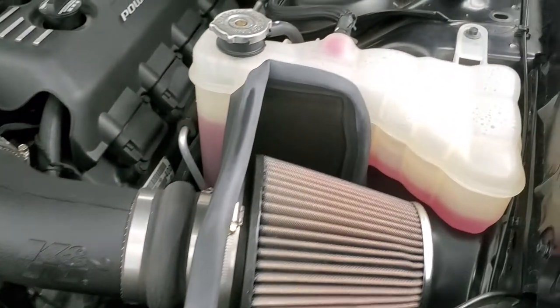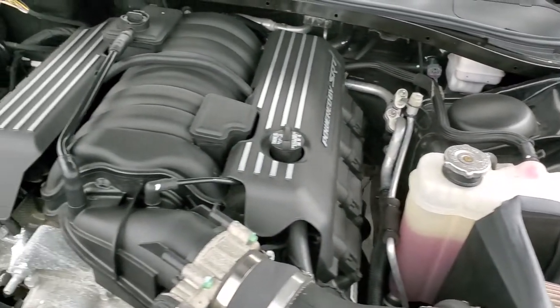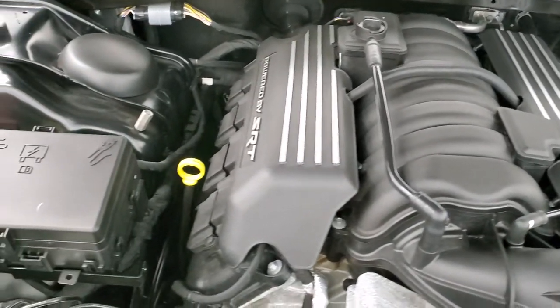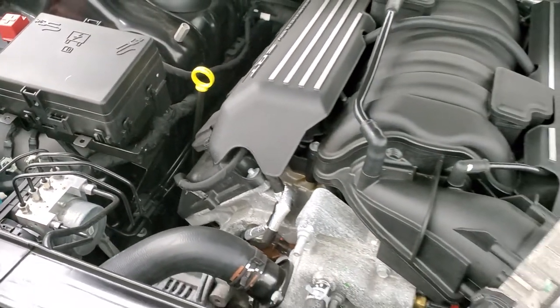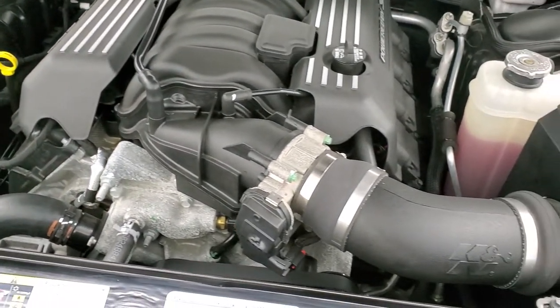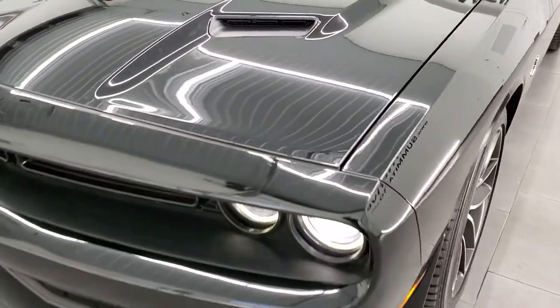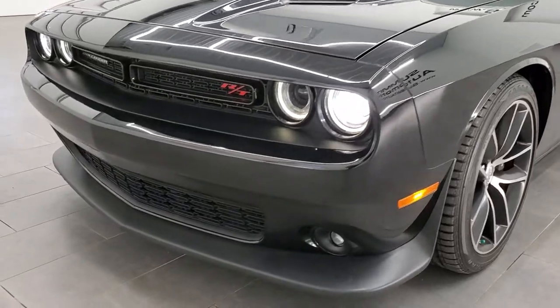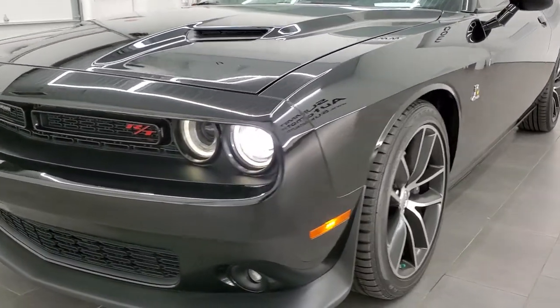It has a K&N air filter. Once again, all of our vehicles go through a 130-point inspection and get a fresh oil and filter change — all the fluids get checked and topped off before being made available to our customers. You can see those HID headlamps there. We'll do one more final walk around here.